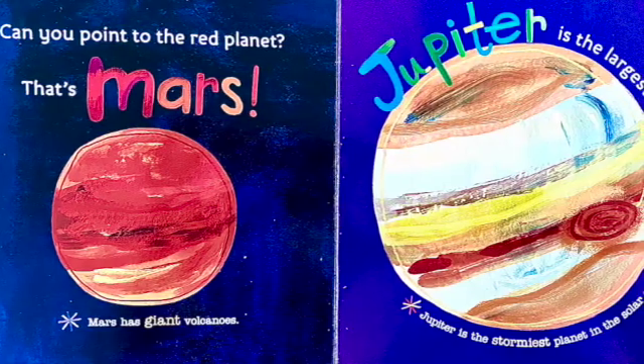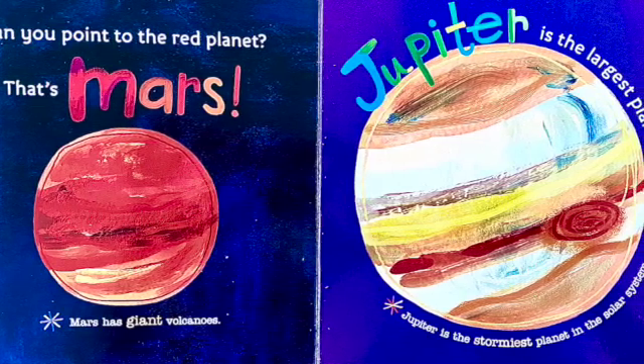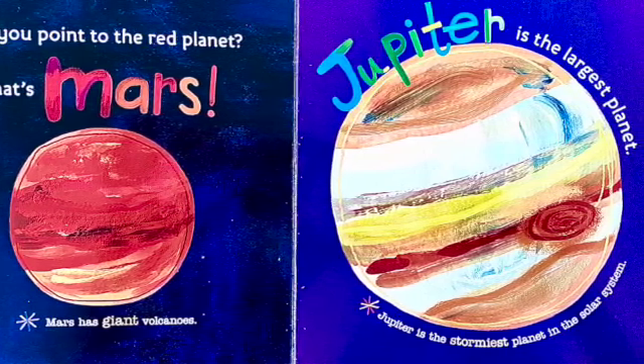Can you point to the red planet? That's Mars! Mars has giant volcanoes. Jupiter is the largest planet. Jupiter is the stormiest planet in the solar system.